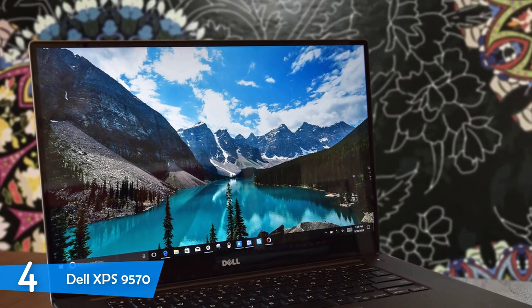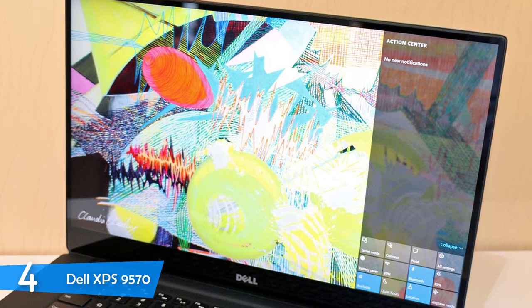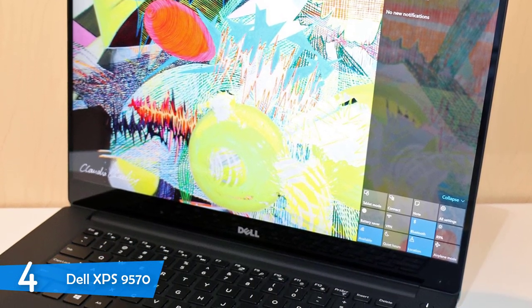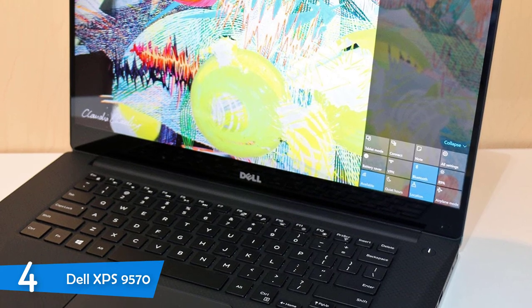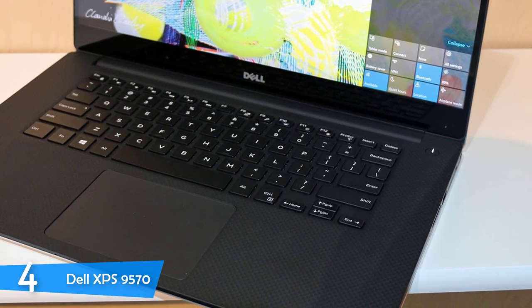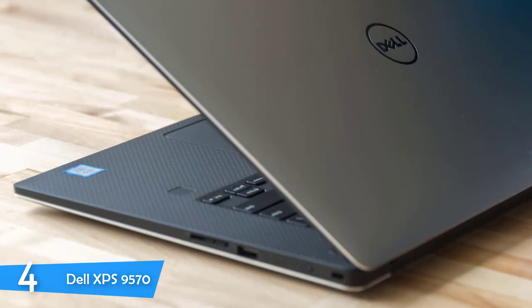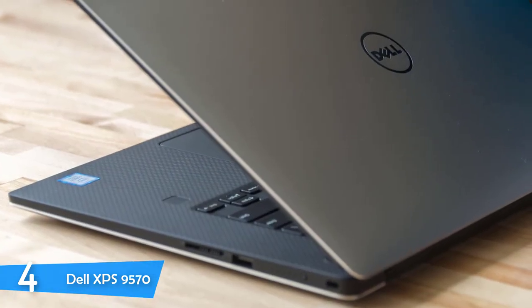The Dell XPS 9570 looks exactly like its predecessor, with some slight changes made on its body to differentiate it and make it more refined. The aluminium body is now CNC machined and gives the whole thing a premium look, unlike its predecessor. The new Dell logo looks gorgeous on the back.